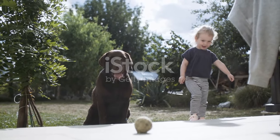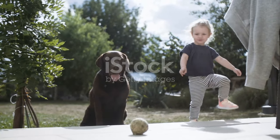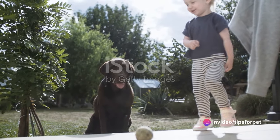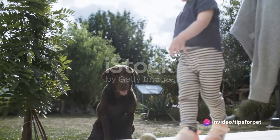Next up are Labradors, another exceedingly friendly breed. They love to play and are incredibly good with children. Labs are also known for their desire to please their humans, making them a joy to train.